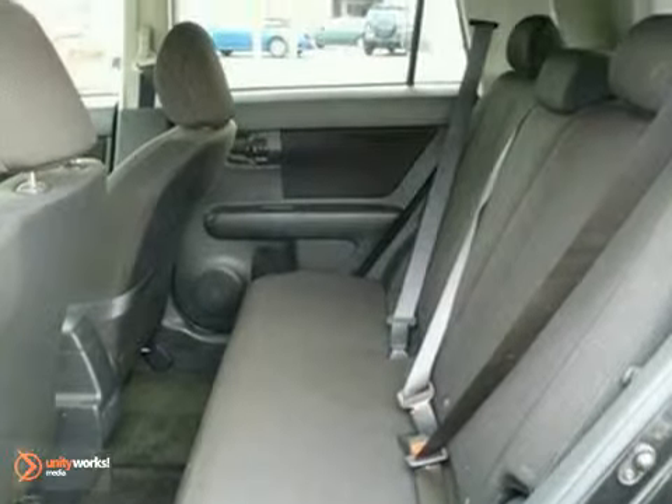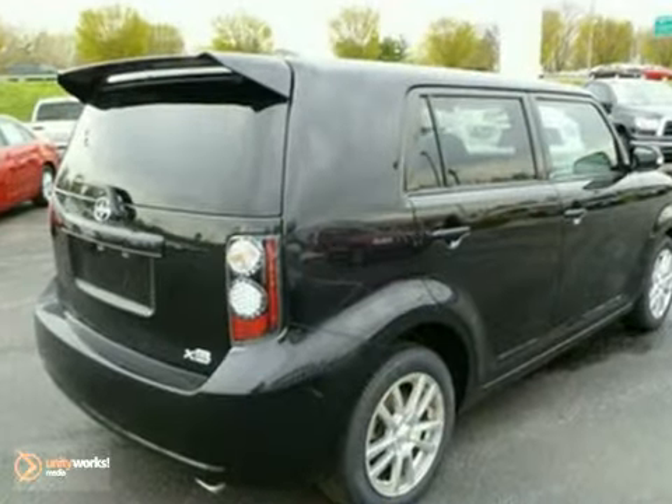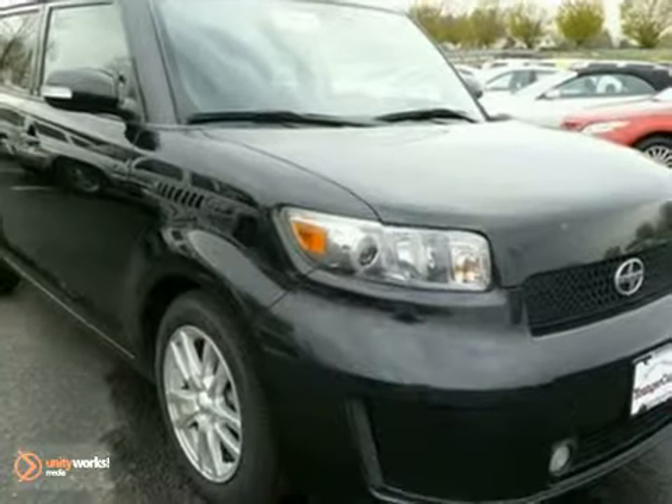The new generation XB also has an enhanced six-speaker audio system that'll blow you away. With Scion, the best never rests.